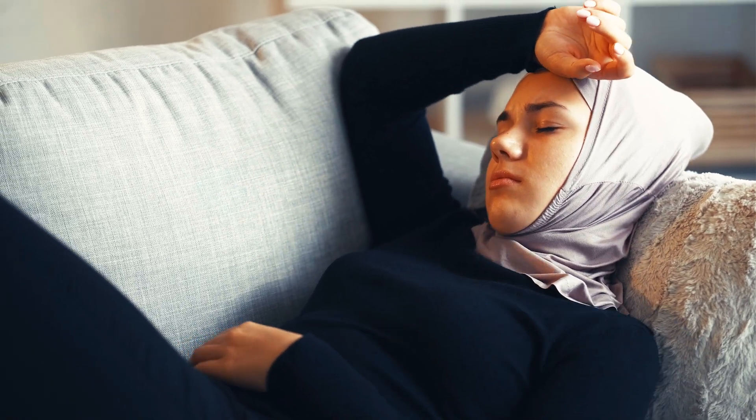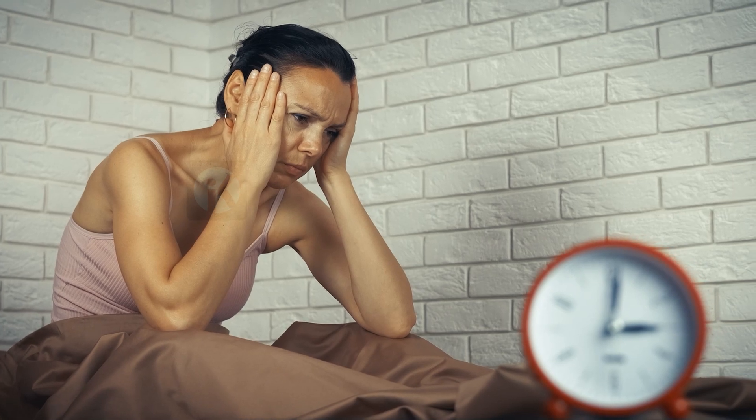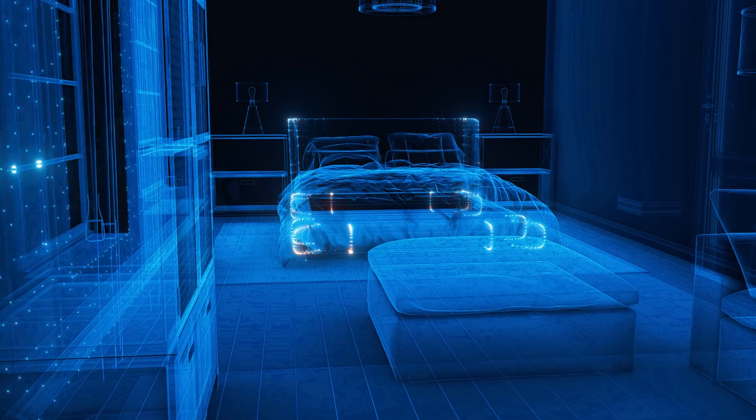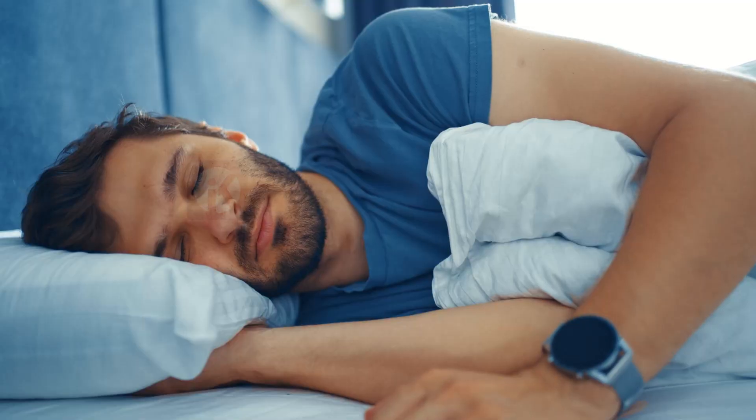Insomnia can be a frustrating condition to deal with, and finding a solution that works for you may take some experimentation. Here are five potential sleep hacks that you can try in a week to see if they help you get better sleep.